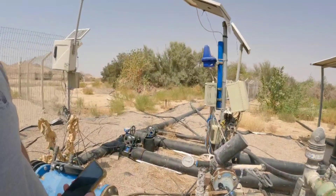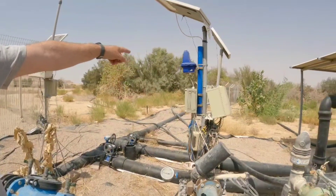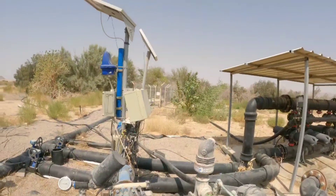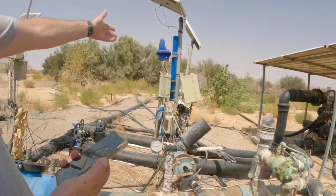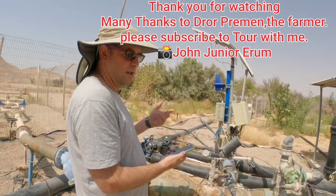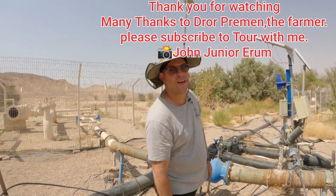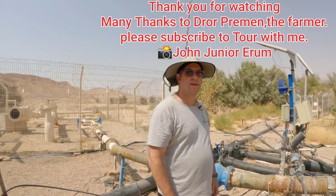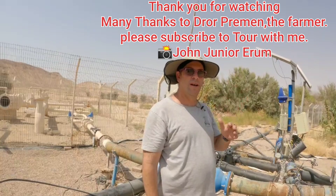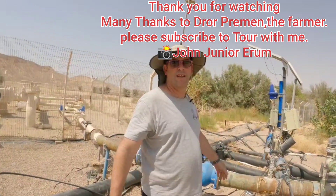I can also control it by phone. By phone I can control the EC level that I want the water to run at. I can connect via Bluetooth to this device and change the EC level. We're using the treated sewage water of Eilat after they treat it, and we use it for this orchard. Here is also water that comes from wells inside the Arava Valley.